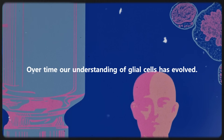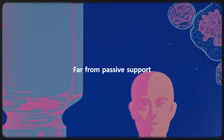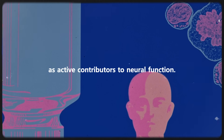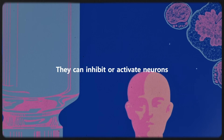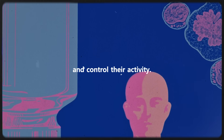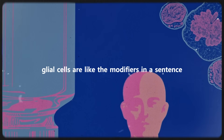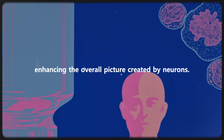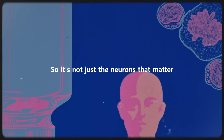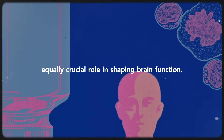Over time, our understanding of glial cells has evolved. Far from passive support, these cells are now recognized as active contributors to neural function. They can inhibit or activate neurons, connect with them, and control their activity. In essence, glial cells are like the modifiers in a sentence, enhancing the overall picture created by neurons. So it's not just the neurons that matter — the glial cells play an equally crucial role in shaping brain function.